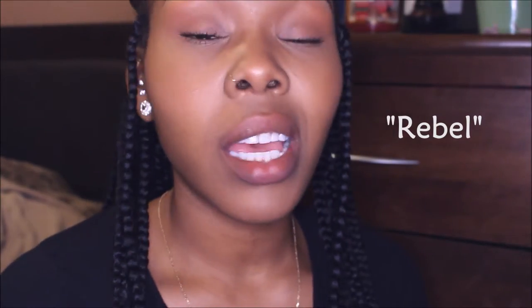And the last lipstick is called Rebel and this is a satin lipstick. This lipstick stains like nobody's business. This is Rebel.